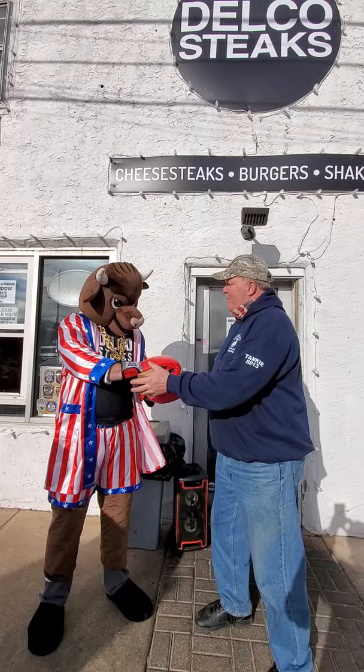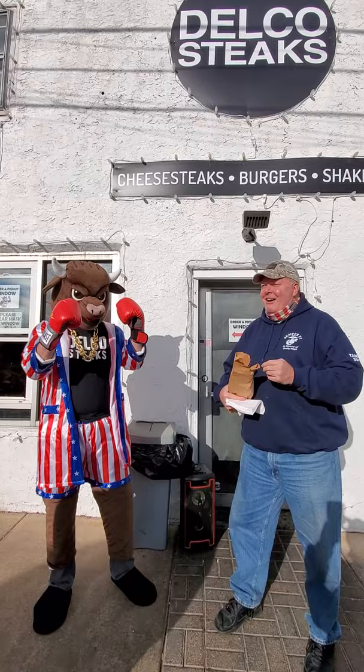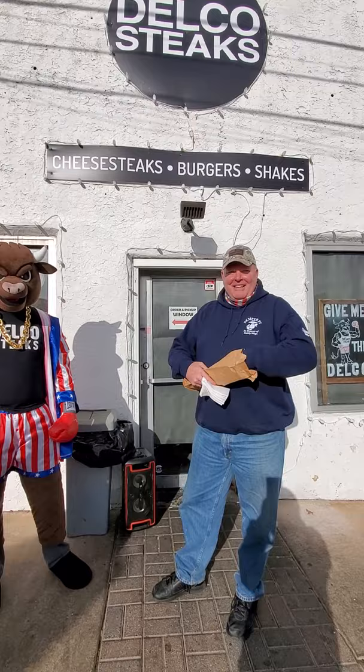Do I have to fight you for this? Who's gonna win? I put my money on Delco Steaks. I put my money on Delco Steaks too. You don't know my tricks. Look, look over there!